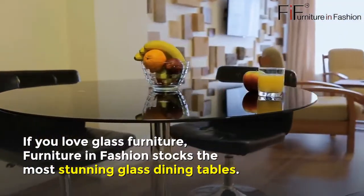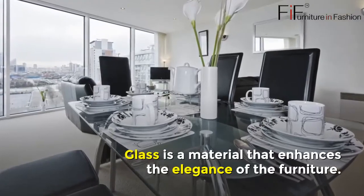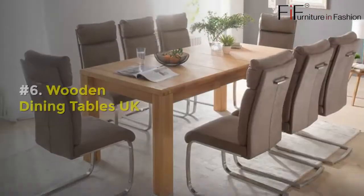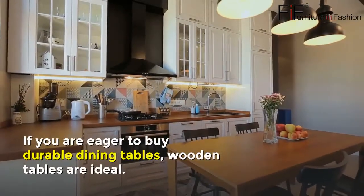Number five: Glass Dining Tables UK. If you love glass furniture, Furniture in Fashion stocks the most stunning glass dining tables. Glass is a material that enhances the elegance of furniture. There are round and rectangular glass dining tables of all sizes available for purchase.